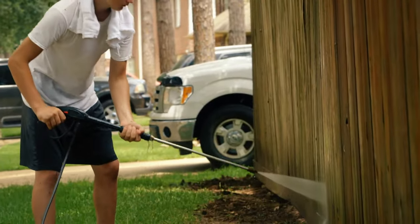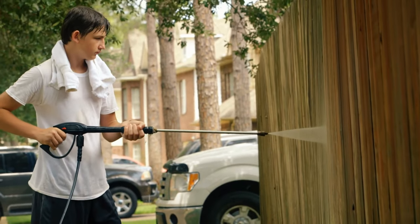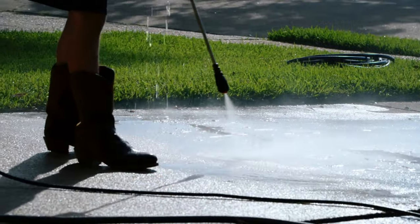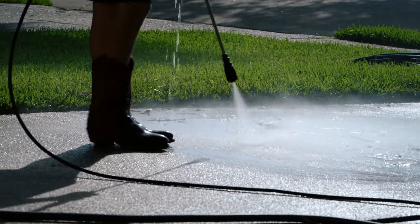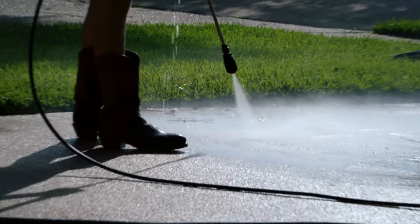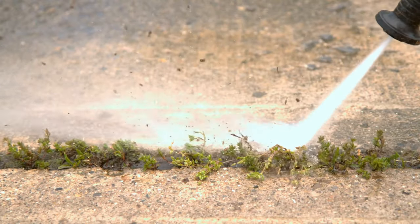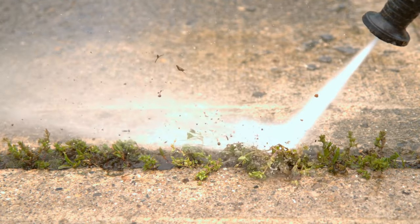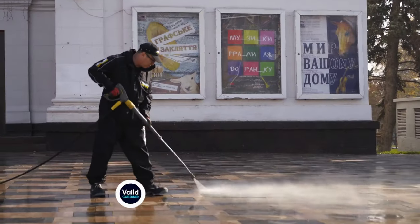When shopping for a new pressure washer, you should pay attention to the PSI rating and the gallons per minute flow rate. Pressure and flow rate work together to provide enough power and water to properly clean a surface. Models with lower PSI and GPM ratings are considered light-duty, while those with higher ratings are labelled medium or heavy-duty.